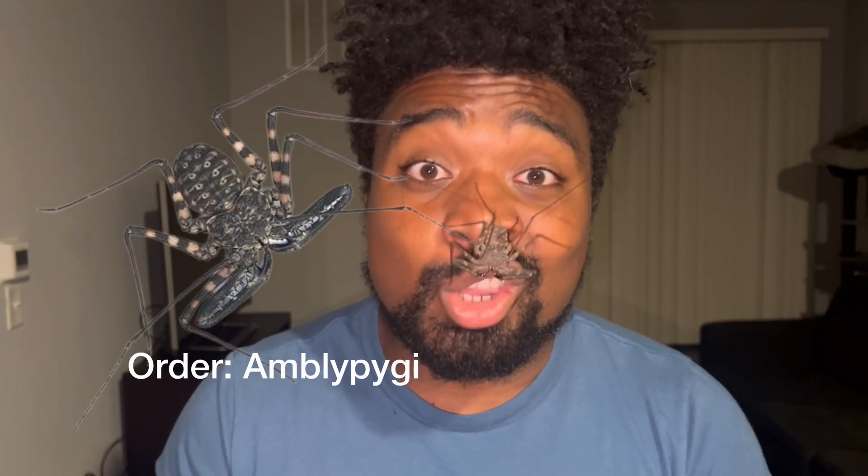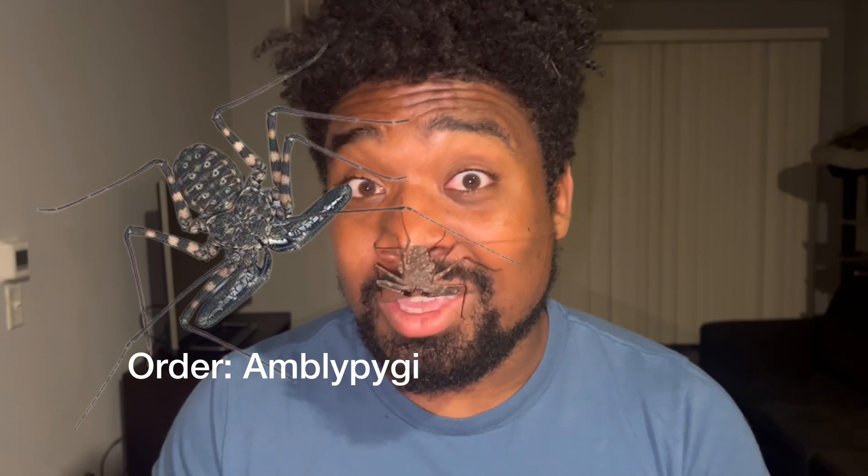For example, the mountain lion has over 40 different names — cougar, mountain lion, puma. For this creature, I try to stay away from referring to it as a cave spider or tailless whip scorpion. The reason I call it an amblypygid is because scientifically that's what it is — it's within the order Amblypygi, therefore it is an amblypygid.